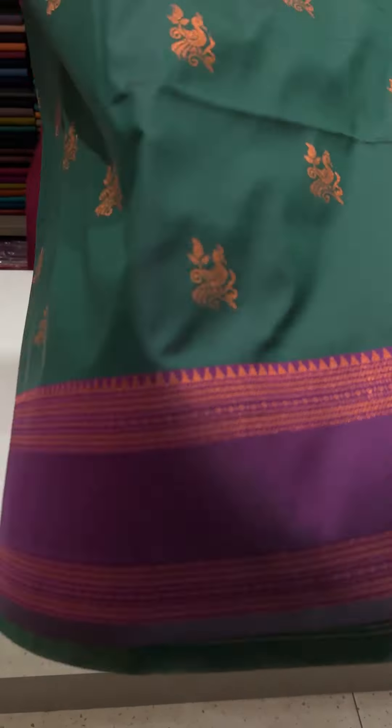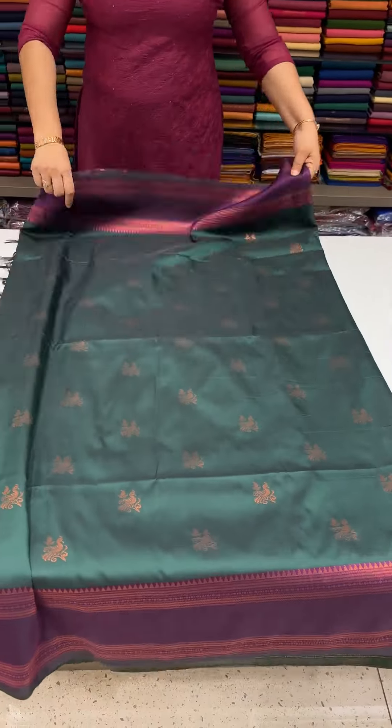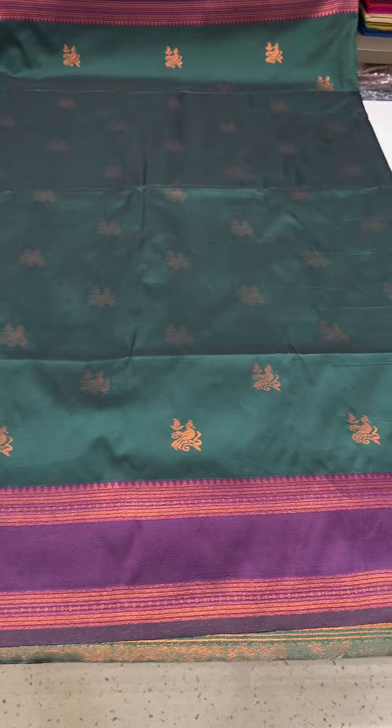Next is bottle green with deep purple tone. Beautiful light bottle green color with deep purple contrast.